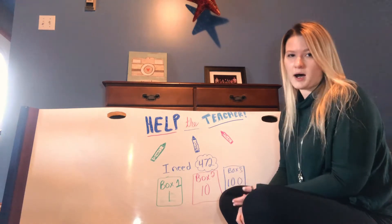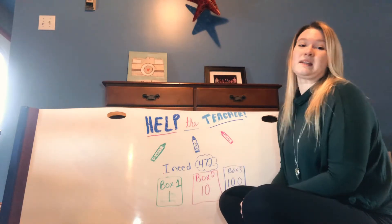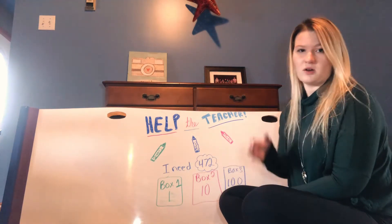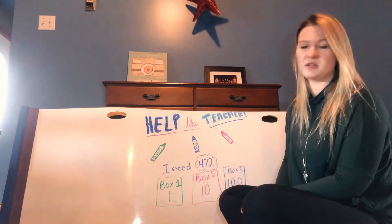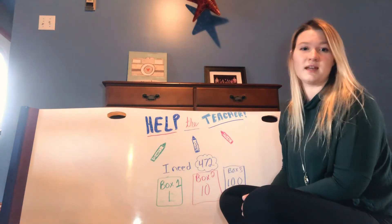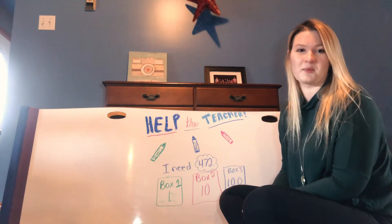I can buy more than one box of each type, but I need to end up with exactly 472 — no more and no less. Can you come up with a combination of boxes that I could buy to reach my goal? There's more than one answer, so see how many different combinations you can come up with.